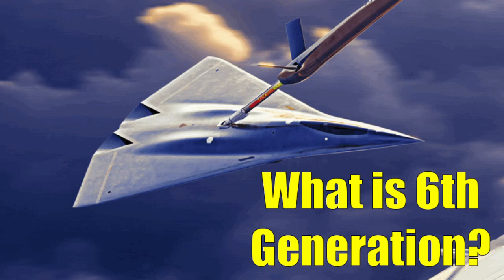In recent years, all the rage in military aviation is about the forthcoming sixth generation of aircraft. But what exactly constitutes sixth generation? We will examine this question next on the Stealth Channel.